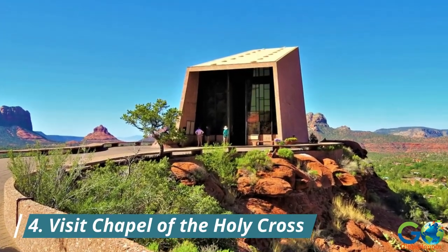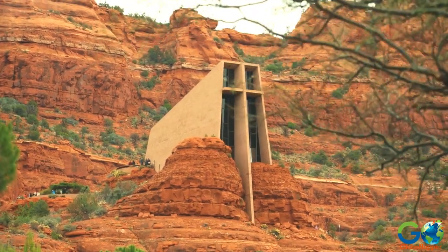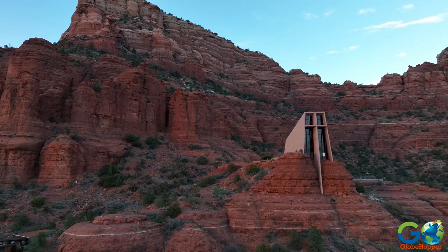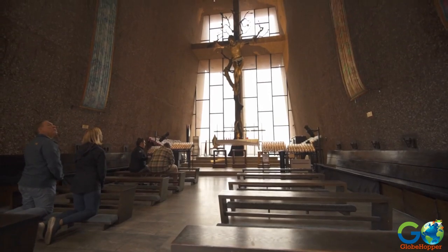4. Visit Chapel of the Holy Cross. This iconic architectural marvel is a must-see. Perched dramatically between two red rock formations, the Chapel of the Holy Cross offers panoramic views of Sedona's stunning landscape and serves as a place of reflection and spiritual solace.